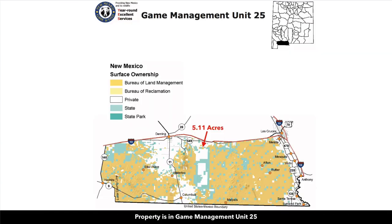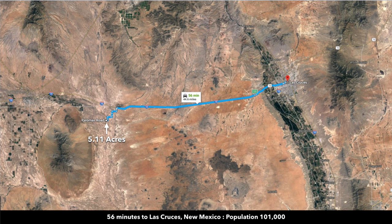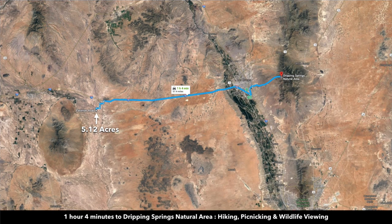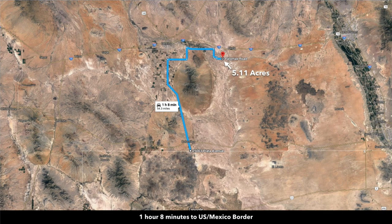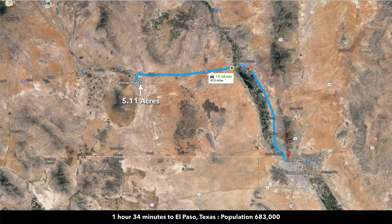The property is located in Game Management Unit 25. You're less than an hour from Las Cruces, New Mexico, to the east, where you'll find Dripping Springs Natural Area and Leesburg Dam State Park. It's just over an hour to the U.S.-Mexico border, and about an hour and a half to El Paso, Texas.